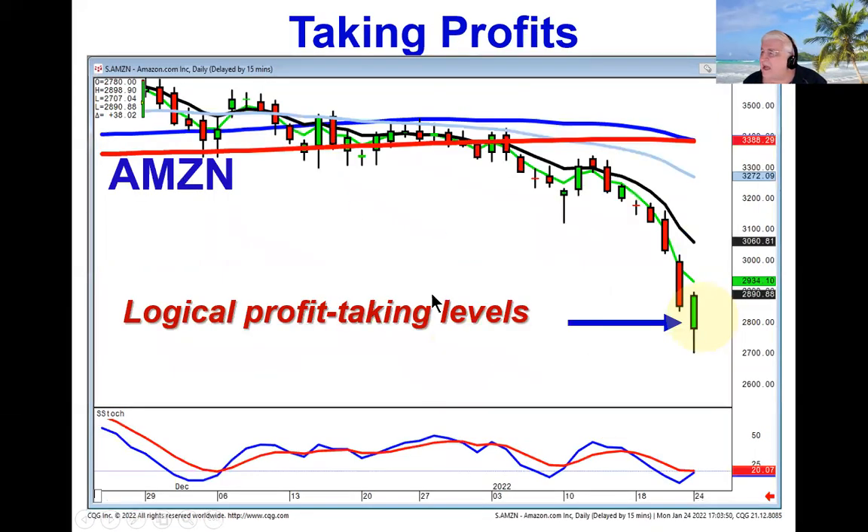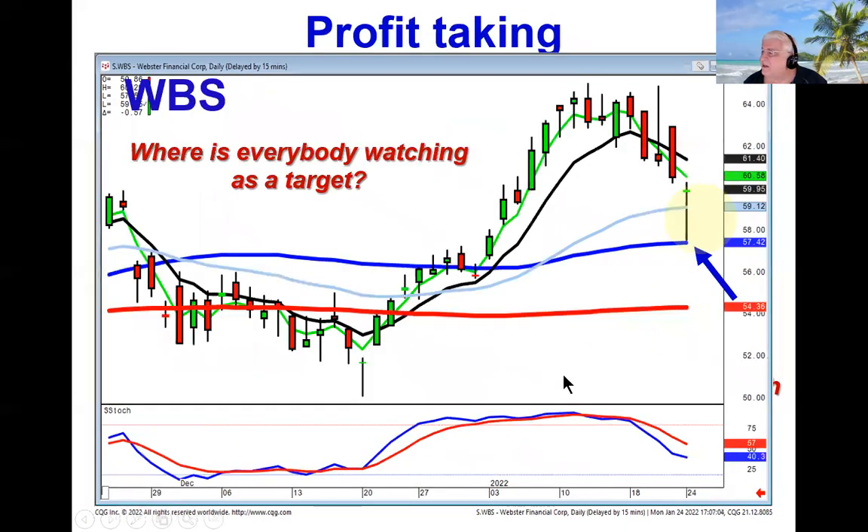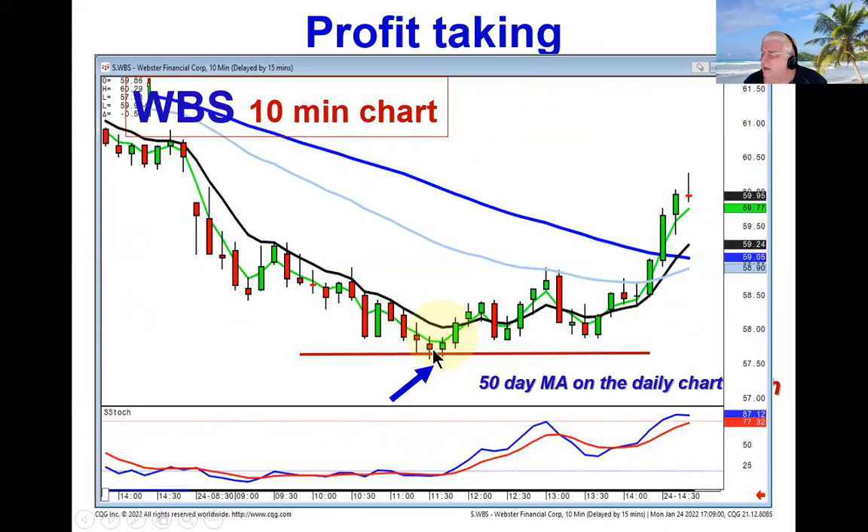When did you take profits in stocks? Again, when you saw that gap down and they started trading it lower, the candlestick logic basically tells us that if they come back up through the open in the oversold area, there's a likelihood they're going to create some sort of candlestick buy signal — that becomes your first place to start taking profits. Or if you see something like WBS selling off right to a level that everybody else is watching, go to your 10-minute chart, and where the 50-day moving average is on your daily chart, if it's starting to bounce up off of that level, that's a good place to take profits.